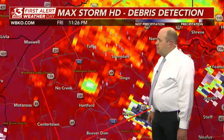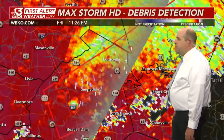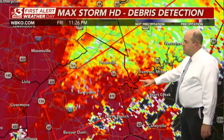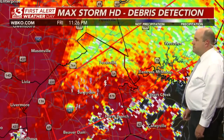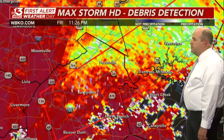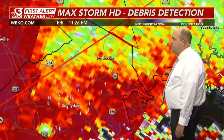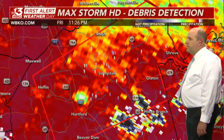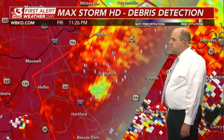Chatting with the National Weather Service in Louisville, it looks like there are no signs of weakening anytime soon as this makes its way to the north and east. If you are in northwestern Grayson County and southern Breckenridge County, you want to be prepared. Get in your safe space now ahead of this large and extremely dangerous tornado.